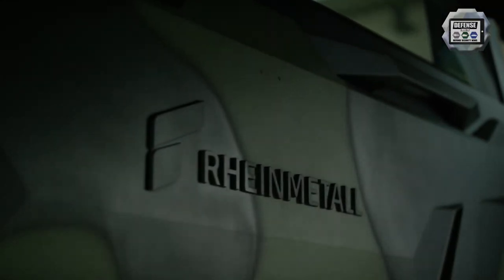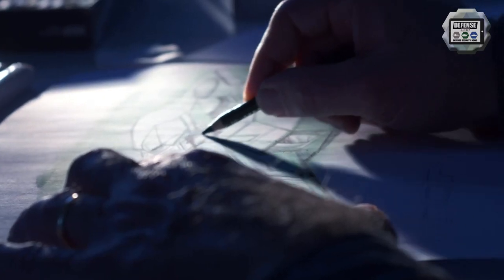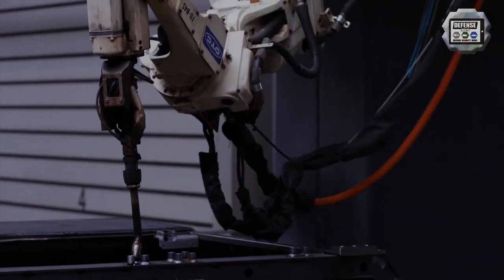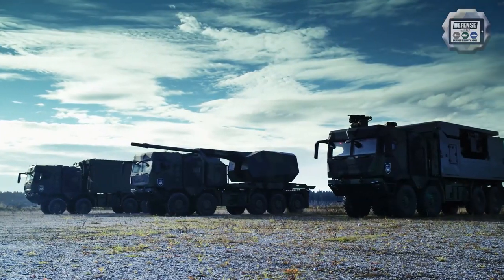The German defense company Rheinmetall Defense presents a new generation of 155mm wheeled self-propelled howitzer based on the HX3 10x10 military trucks. With this new product, Rheinmetall offers a new generation of wheeled self-propelled howitzer for the modern military market. Army Recognition presents a short technical review about the HX3 155mm self-propelled howitzer.